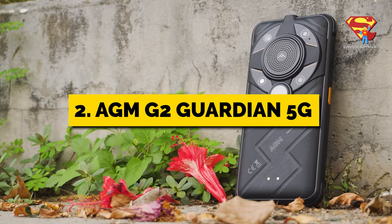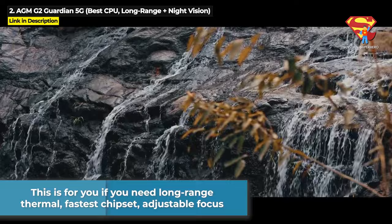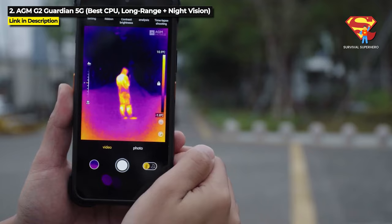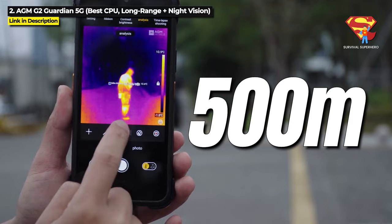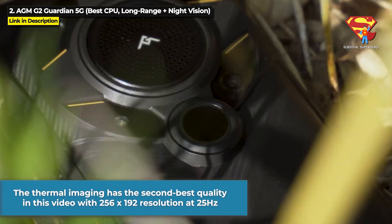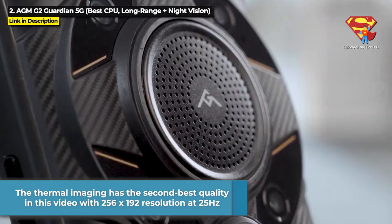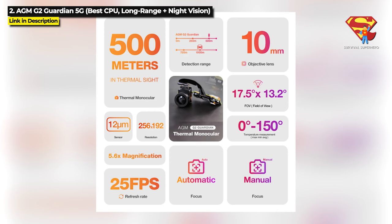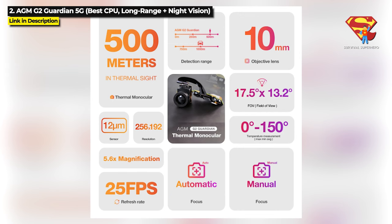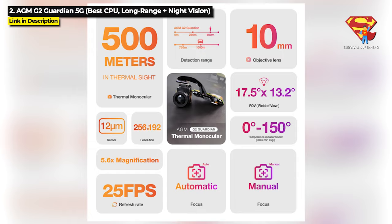At number 2 we've got the AGM G2 Guardian 5G. This is for you if you need a long-range thermal rugged phone with the fastest chipset and adjustable focus. The G2 Guardian has a 10mm thermal monocular camera that can detect a 6-foot person-sized object 500 meters away and even a larger car-sized object 1000 meters away through smoke, fog, or complete darkness. The thermal imaging has the second best quality in this video with 256x192 resolution at a 25Hz refresh rate, and it has a 5.6x zoom with adjustable focus. The NETD thermal sensitivity is less than 60mK and the measurable temperature range is 0°C to 150°C (32°F to 302°F).